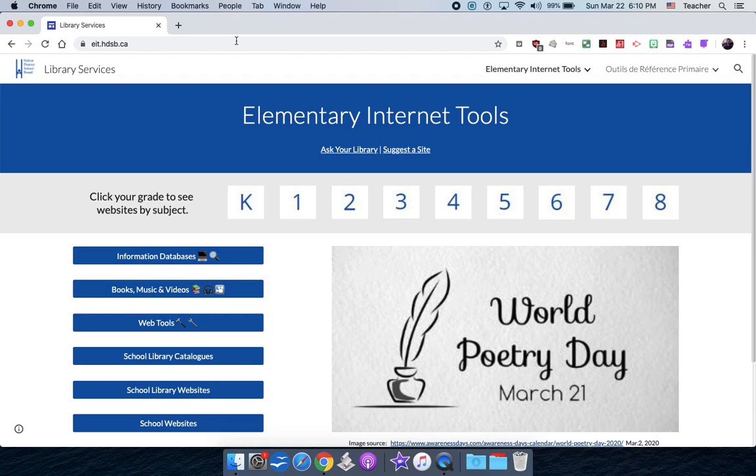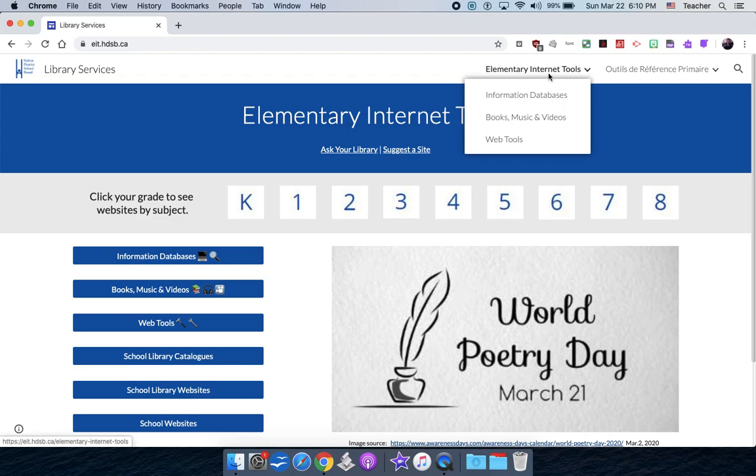Once you go there, you have three general options: your information databases, your books, music, and videos, and then your web tools. You're going to need your child's login and password, which they should know. Once you have that, you can open all these different sites because they're all paid for — not open to just anyone. It's your kid's email basically without the @hdsb.ca part, and their password.